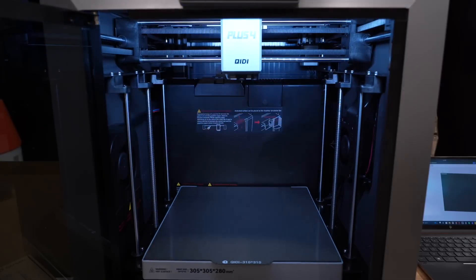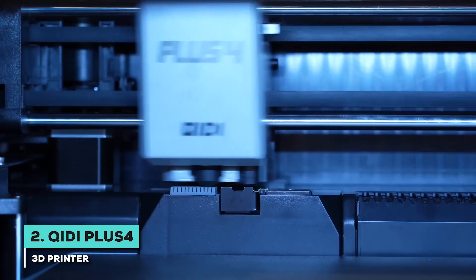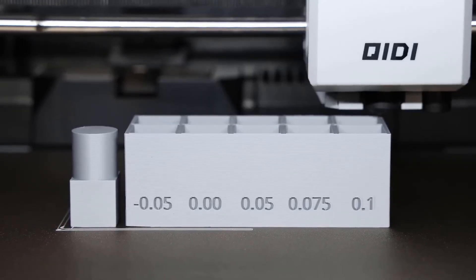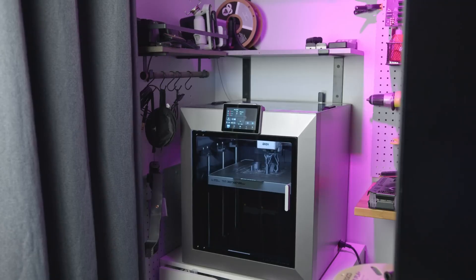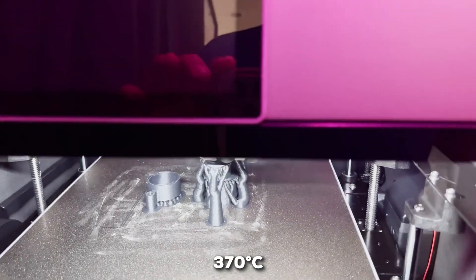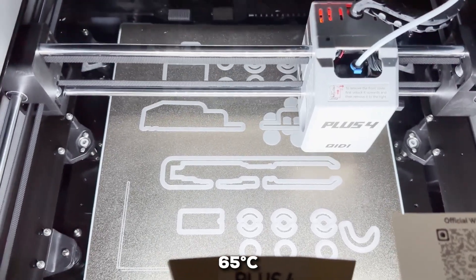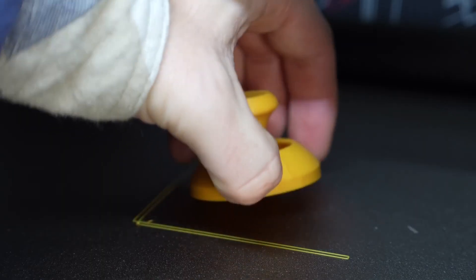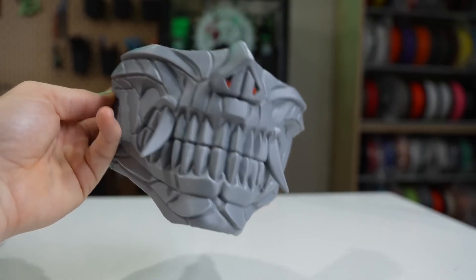Then we've got a machine that's truly built for the pros — it's the Qidi Plus 4. This printer brings industrial-grade features into a package that's perfect for engineers, educators, and small businesses who need top-tier performance. First and foremost, its ability to handle high-temperature materials: it has a hotend that reaches an impressive 370 degrees Celsius. But the real game-changer is its actively heated chamber, which maintains a stable 65 degrees Celsius environment. A heated chamber drastically reduces warping, allowing you to reliably print with advanced filaments like carbon fiber composites and other engineering-grade plastics.